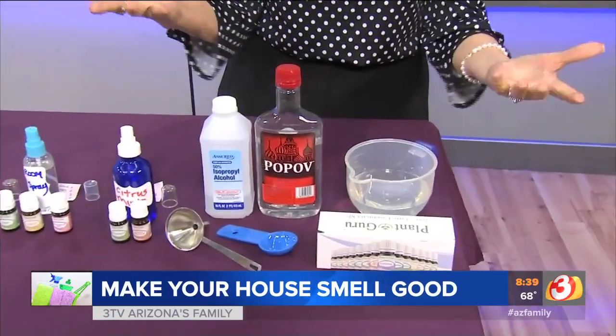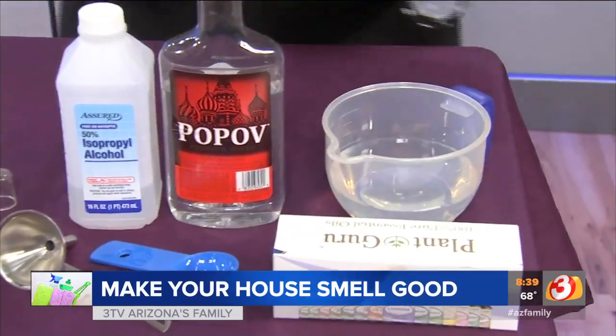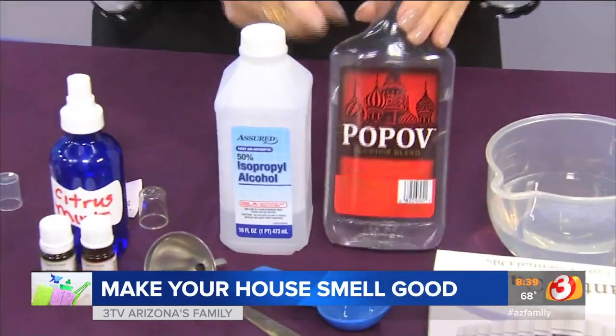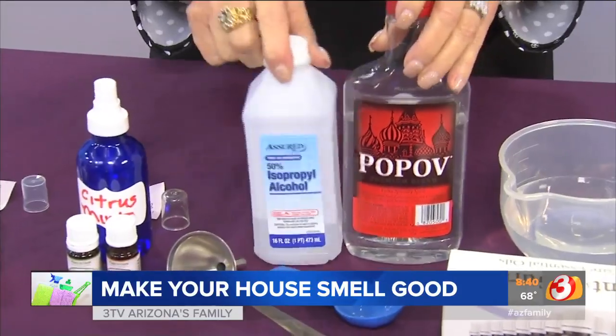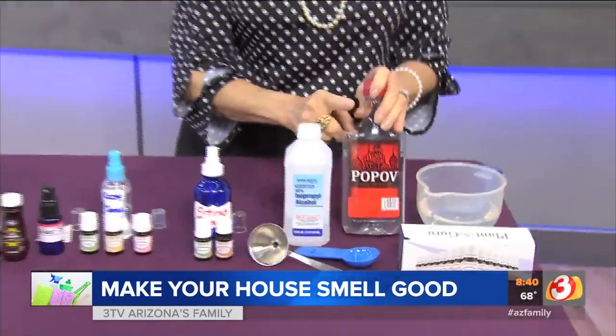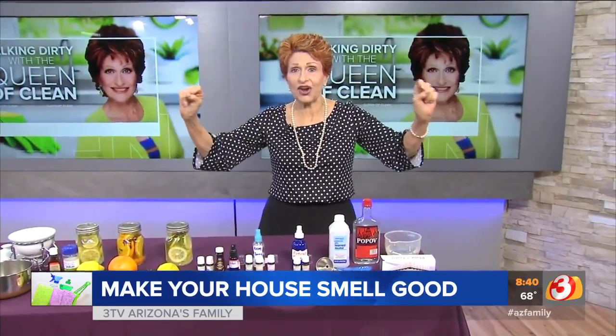For the general formula, you're going to take three quarters cup of water. To that, you're going to add two tablespoons of either vodka or rubbing alcohol. I like the vodka a little better — it's a little purer alcohol, and what it does is it helps it dry faster as you spritz it into the air.